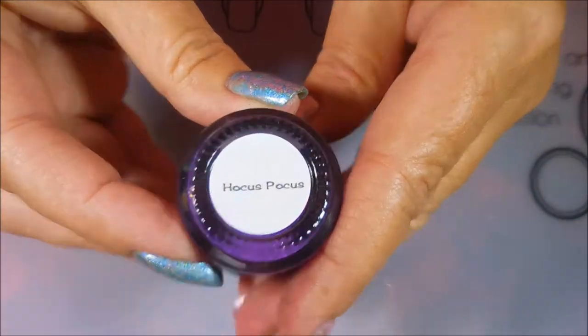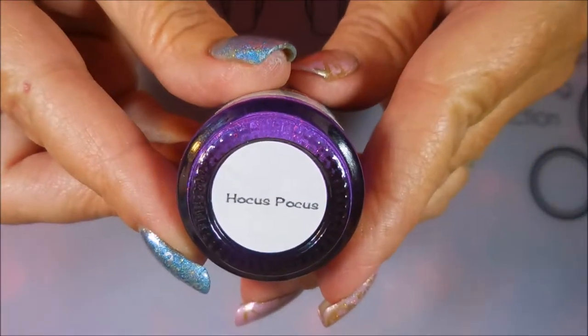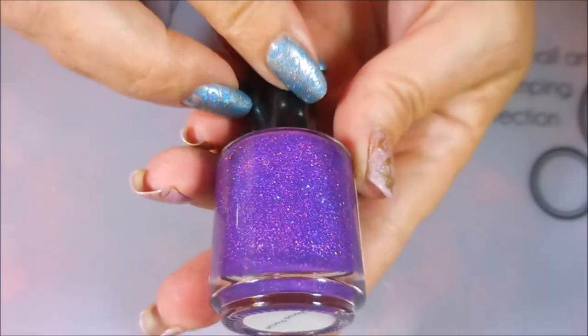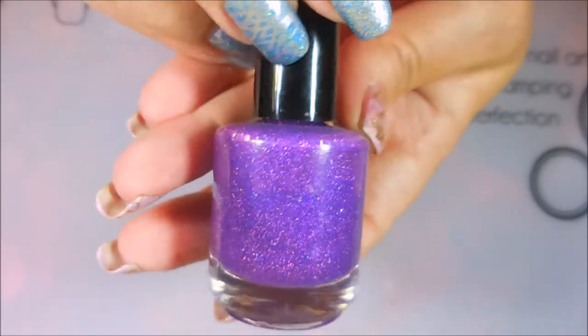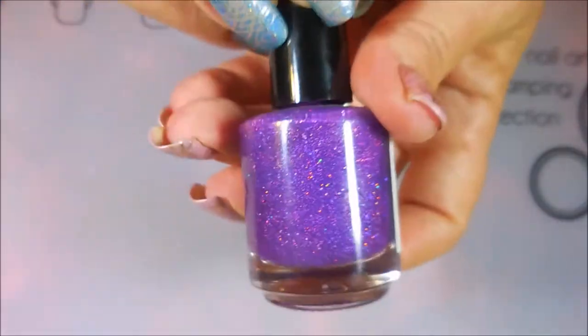The next one I have is from Smitten Polish, and this one is called Hocus Pocus, and it's a holographic glitter bomb — just purple, purple in your face. Gorgeous polish.